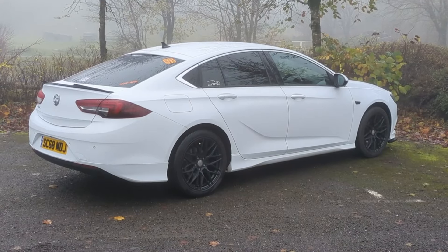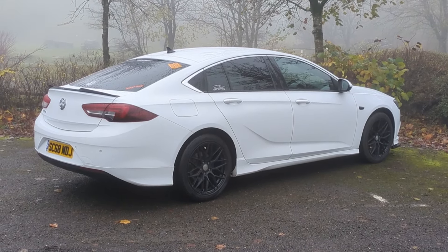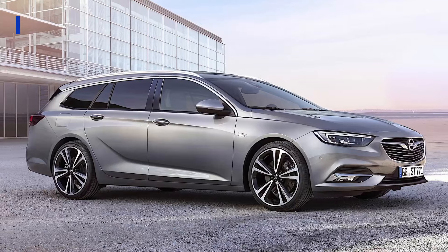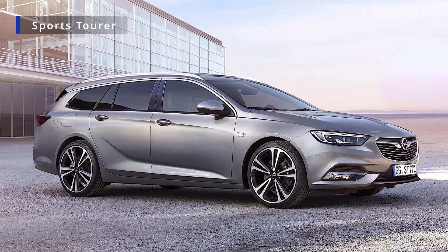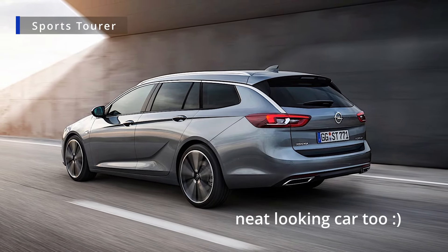This version of the Insignia is the Grand Sport, which is the hatchback or normal-shaped car. But there was also the Sports Tourer, which was the estate car version, and that obviously had even more room with even bigger space in the back to fit all your things, your family, your dogs, and all that kind of stuff.